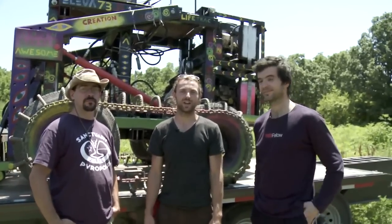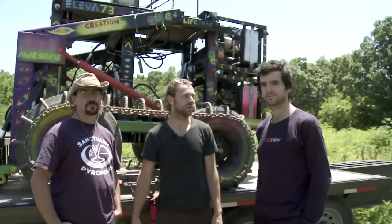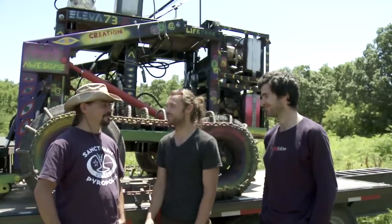Hi, I'm Ian Midgley, and we're here at Factor e Farm Missouri with Open Source Ecology, the creator of the project Dr. Marcin Jakubowski, and Open Source Ecology replicator James Slade.